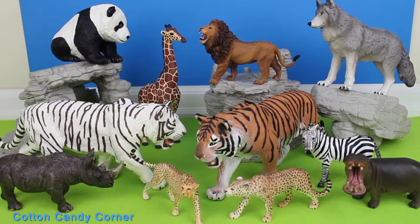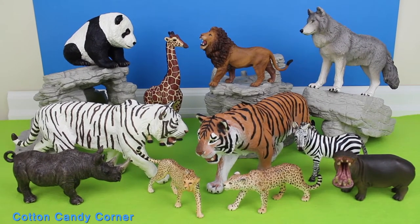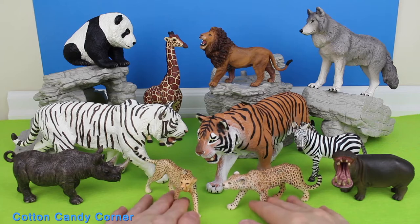Hi, it's Wendy from Cotton Candy Corner, and today we have big cats and zoo animals.